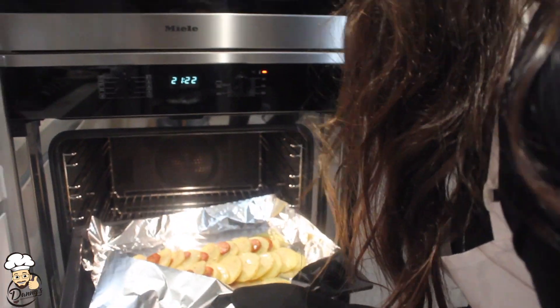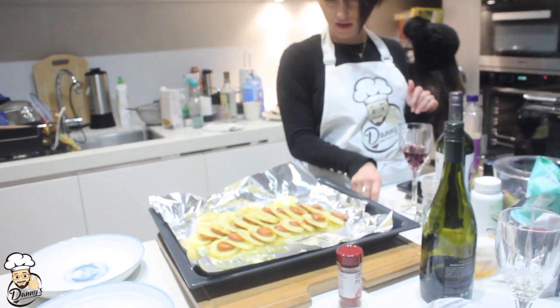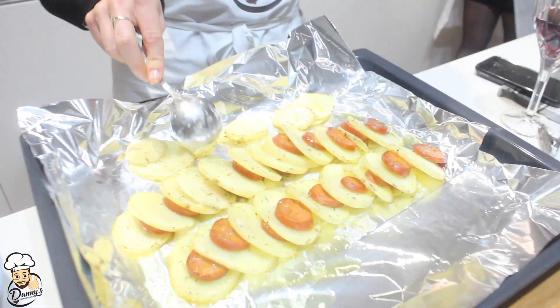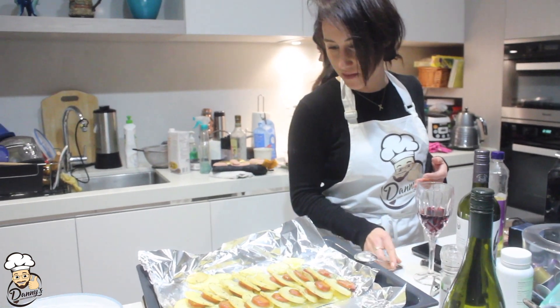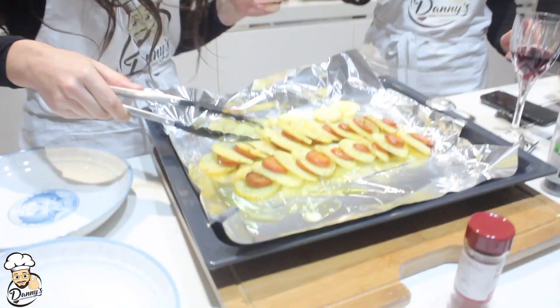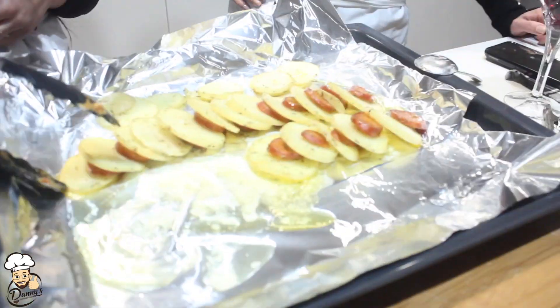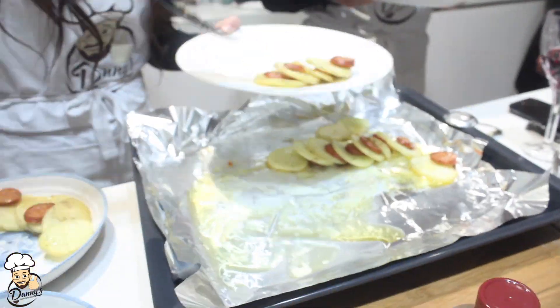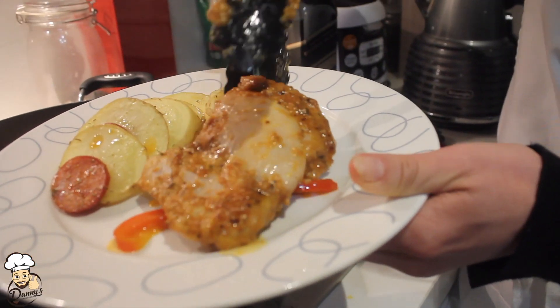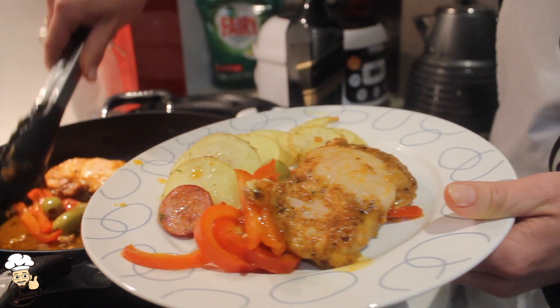Now we're going to take the potatoes and chorizo out of the oven and place them on the chopping board. They're ready — smells amazing, all the flavors, it's just so beautiful. Take some of your potatoes and chorizo and now we're going to plate. The lovely soft tender chicken, with a bit of capsicum on the side, and an onion.